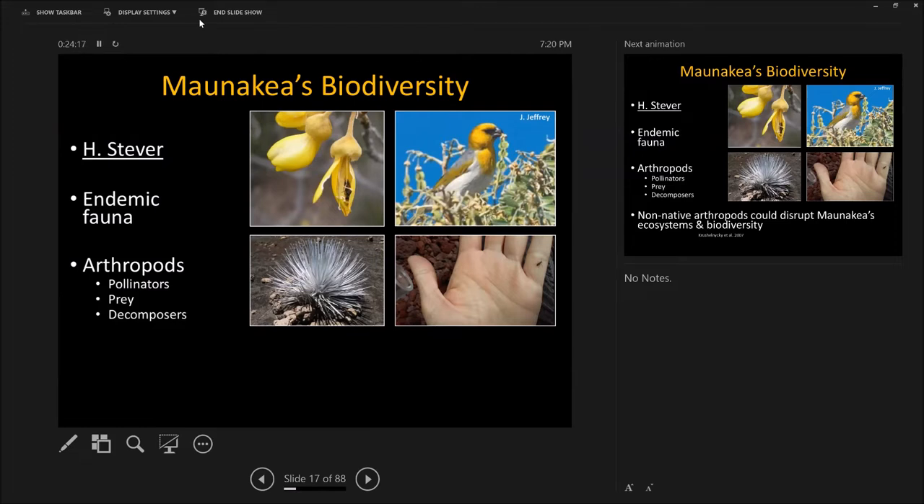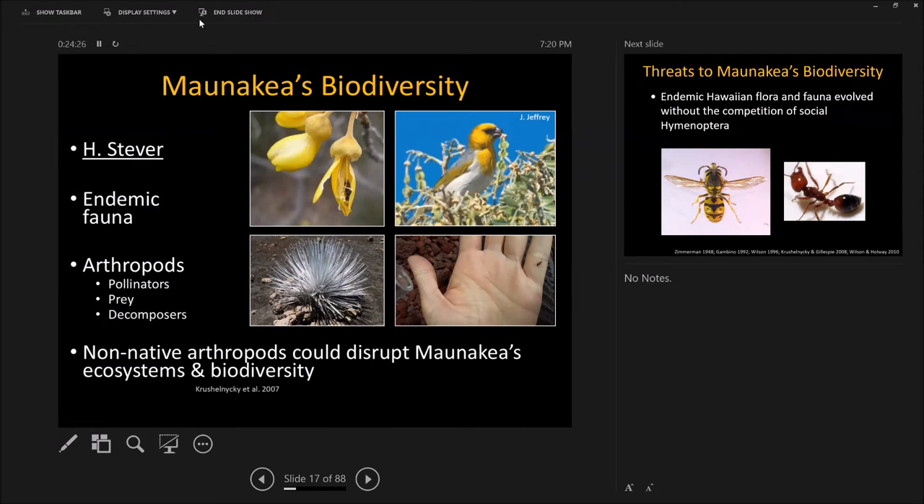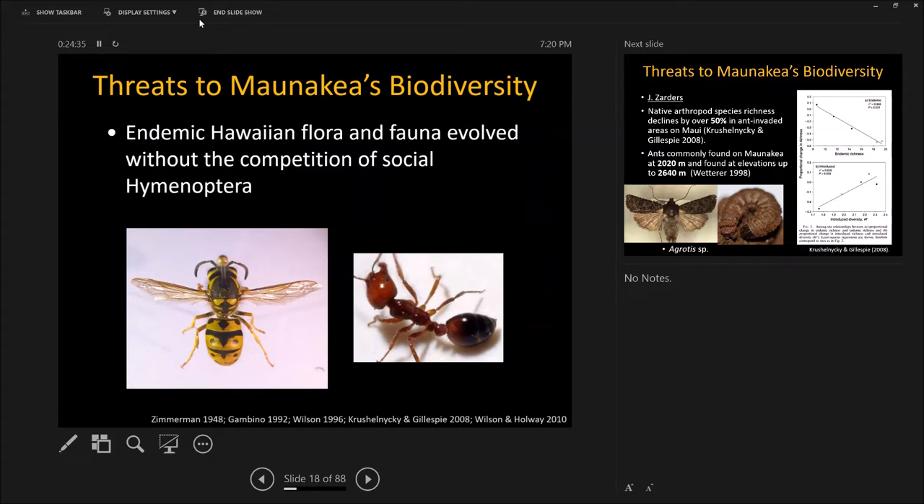We looked at the palila bird, which eats insects and seeds, to see what pollinators, prey, and decomposers are in this area and what might change. We also looked at non-native arthropods that could disrupt the native ecosystem — specifically social Hymenoptera. Hawaii never had social Hymenoptera — ants, bees, and wasps. Social insects are amazingly successful because they gather nutrients and put all those things in one place for their own use. Here in Hawaii it's been shown time and again that ants are the creatures that start changing nutrient cycling from the bottom up.